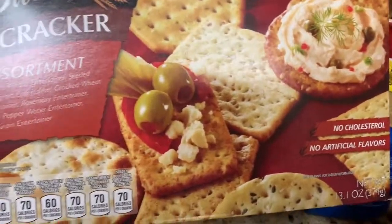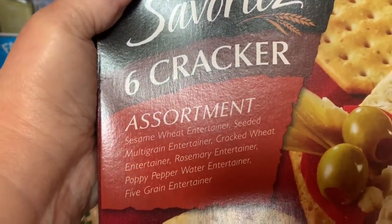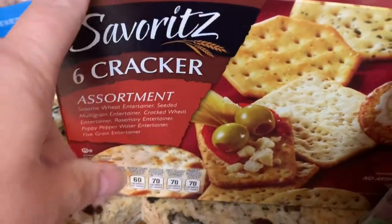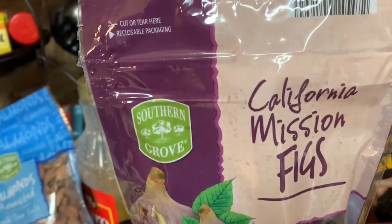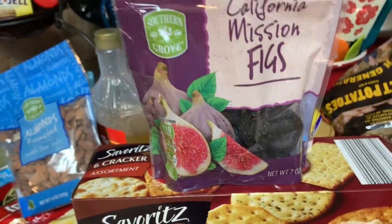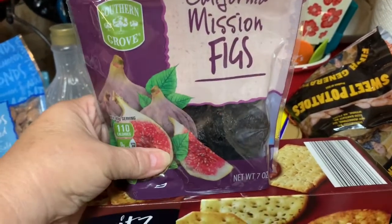Back to the charcuterie items — this six cracker assortment, y'all, look at this! $2.89, and that is amazing. There are no artificial flavors, no garbage in there, and it has six assortments: sesame wheat, multi-grain, entertainer, rosemary poppy, pepper, and five grain. I love that for $2.89. Next I got California mission figs at $1.89. I had originally picked up the dried cherries, but the figs are a dollar cheaper and they pair really well with cheese.